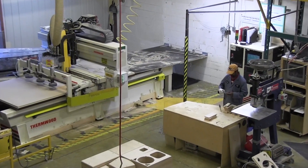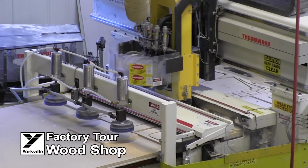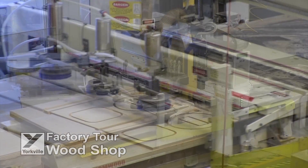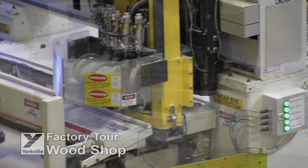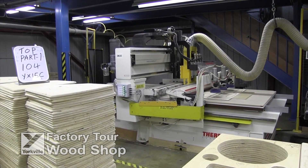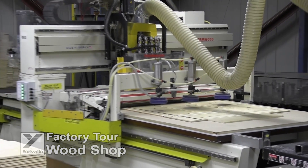You are now looking at one of the four computer-controlled routers in our 150,000 square foot Pickering, Ontario factory, used to cut all of the wood components used in our solid plywood cabinet construction. We maximise the use of all our raw material resources by designing all CNC programs to use as much of the raw sheets as possible.